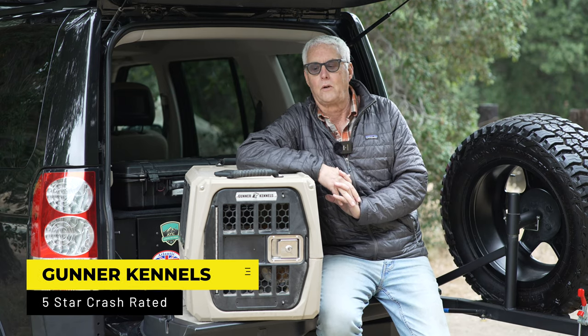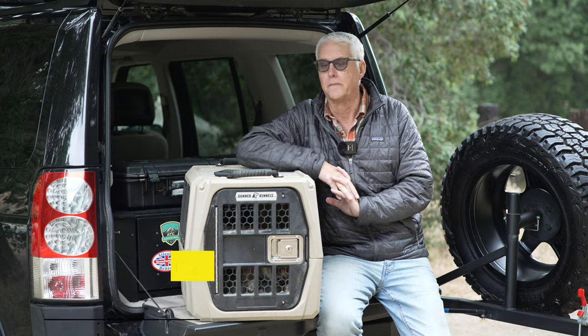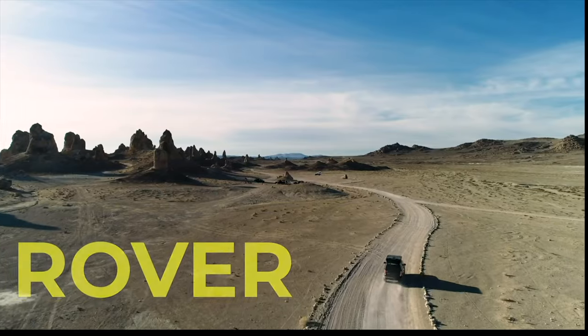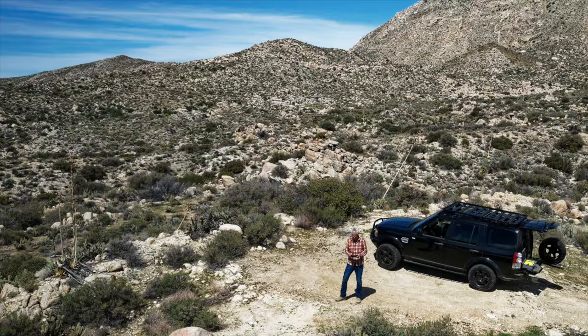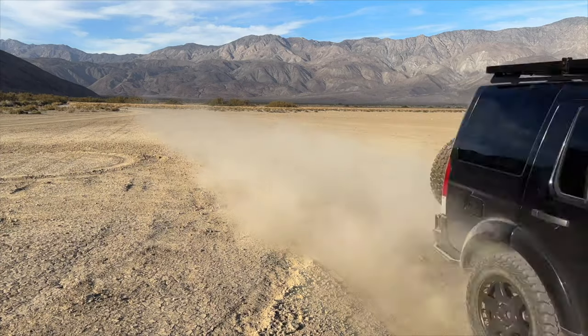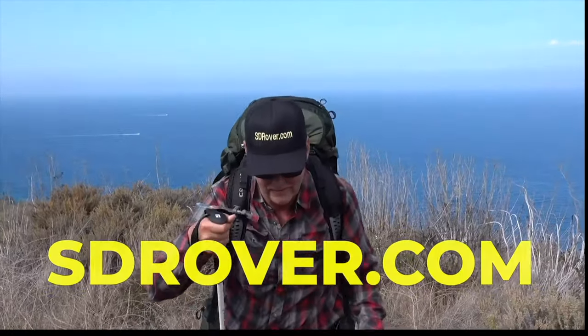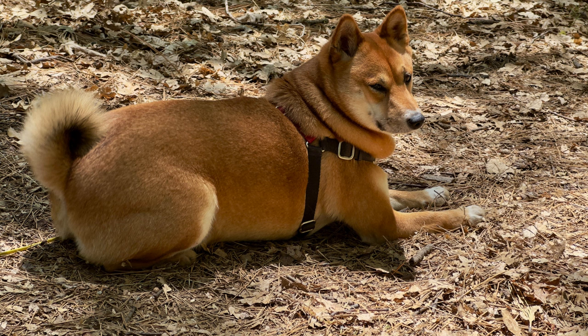Hey there, it's Jeffrey Douglas, SD Rover, and just want to do a very, very short video on the Gunner Kennel. If you've followed the channel for a while, you know I travel with my Shiba Inu.